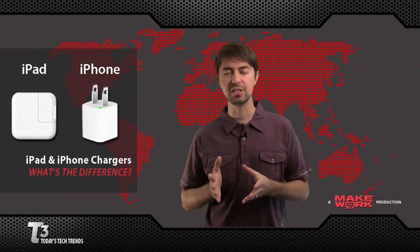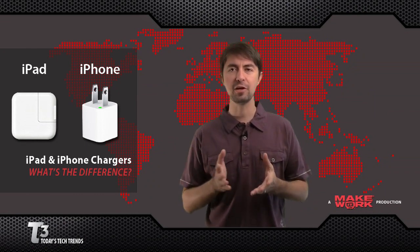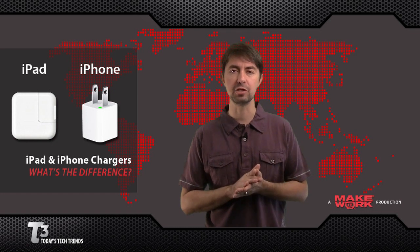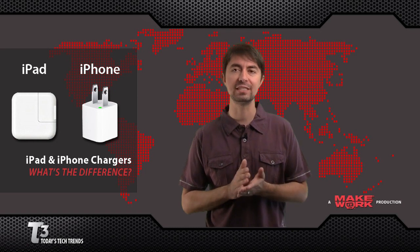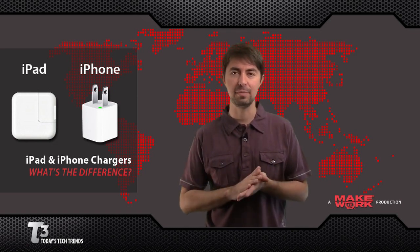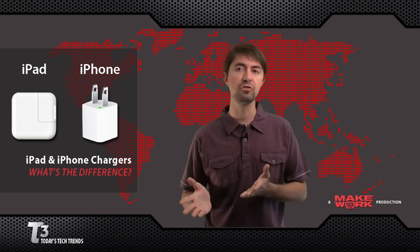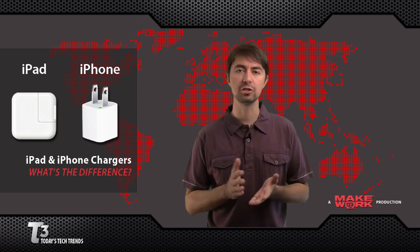We're receiving a lot of questions from iPad and iPhone users about the new chargers. The iPad charger looks identical to the original iPhone charger, but the iPad is actually a 10-watt charger instead of a 5-watt charger. We've received a lot of questions about how you can mix and match them. One question is: can you use an iPhone charger to charge an iPad? Yes, you can.